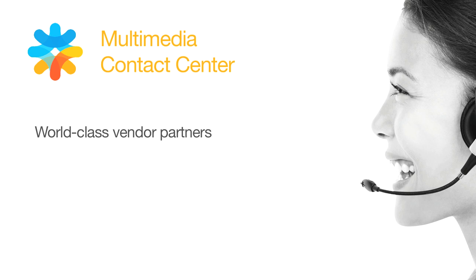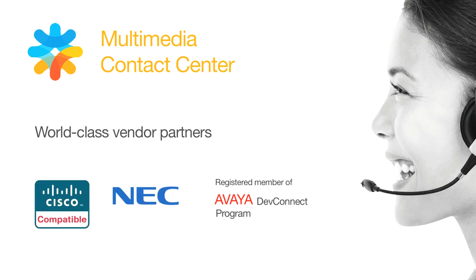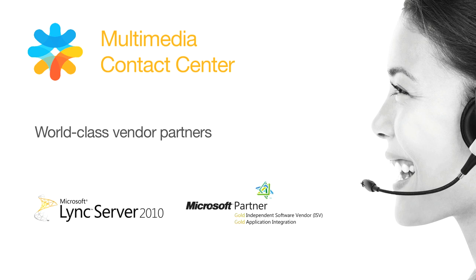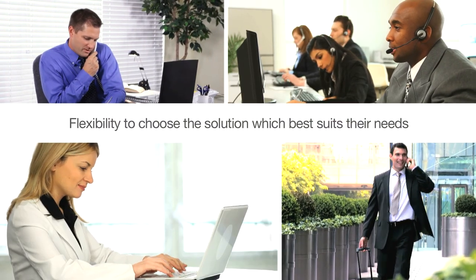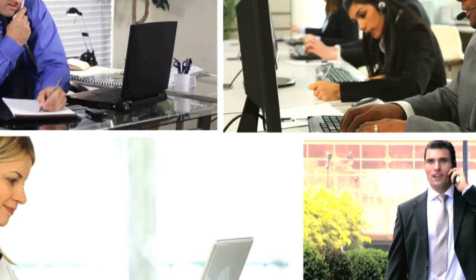Designed to work with the world's top telephony platforms and now available on Microsoft LINK, ZECOM gives customers the flexibility to move with tough economic times and choose a solution that best suits their communications needs.